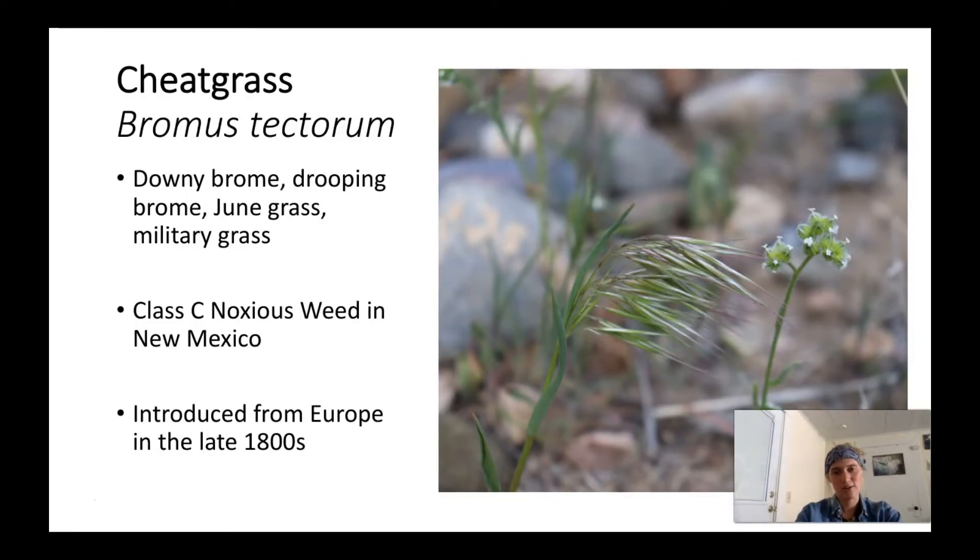Cheatgrass, also known as downy brome, drooping brome, june grass, military grass, or a whole array of other common names, is found widespread throughout the western region as well as into parts of the eastern region of the United States. Cheatgrass is considered a Class C noxious weed in New Mexico, which means it's very widespread throughout the state and management decisions for this species are best left to local level decisions based on infestation level, resources available, and managers' goals for this plant.